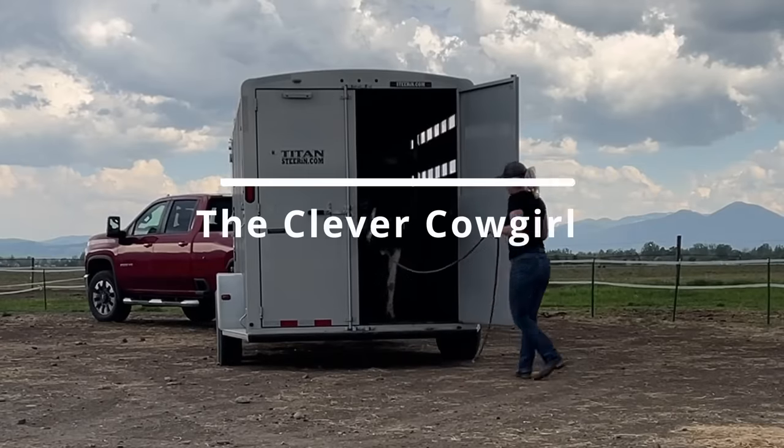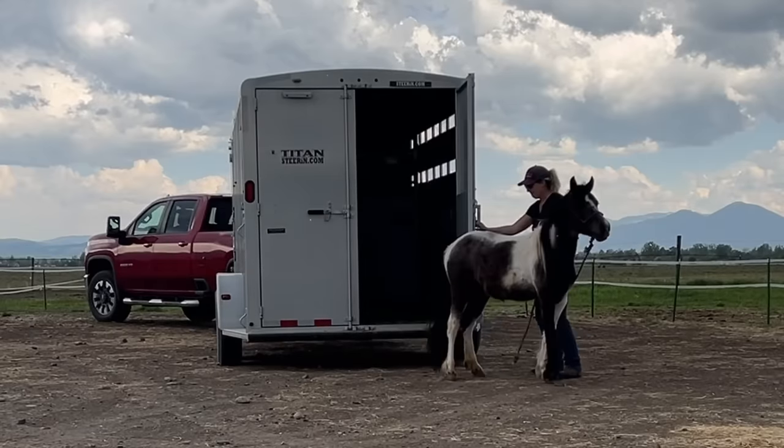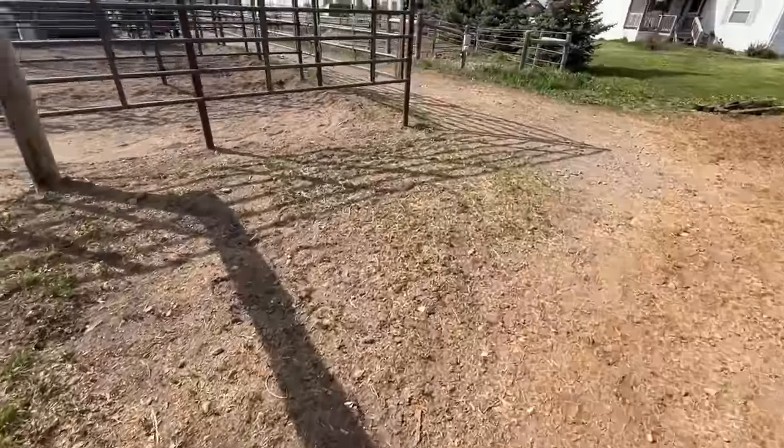Most of the horses that I get in for rehab are purchased at local auctions, but sometimes I have the opportunity to intercept them before they even get there.